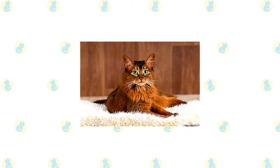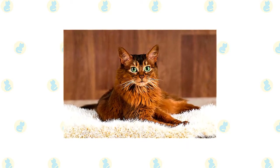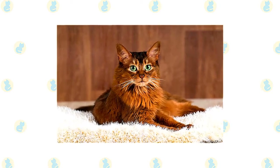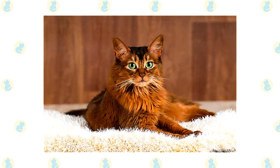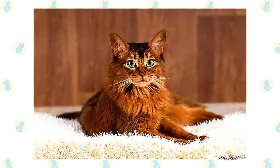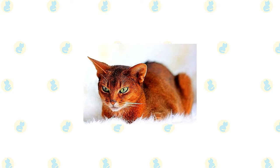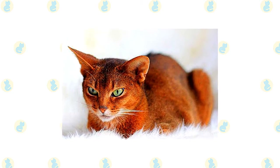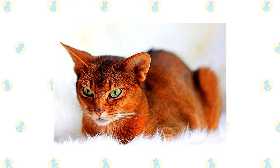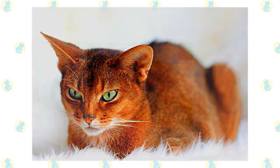Their coats are available in four main colors: ruddy brown, more artistically described as burnt sienna and ticked with darker brown or black, with red nose leather and black or brown paw pads; red, sometimes called sorrel, a cinnamon shade ticked with chocolate brown, with pink nose leather and paw pads; blue, a warm beige ticked with various shades of slate blue, with nose leather described as old rose and paw pads as mauve; and fawn, a warm rose beige ticked with light cocoa brown, with salmon-colored nose leather and pink paw pads. Some associations permit additional colors, including chocolate, lilac, and various silver tones.